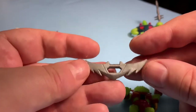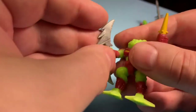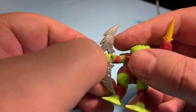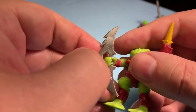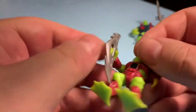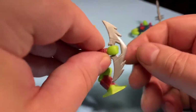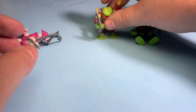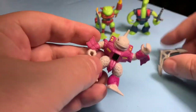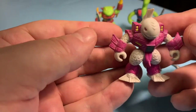There were four series — four years' worth of Battle Beasts. The first three series had 76 monsters total. The fourth series only had 36 figures; they were considered 'Laser Beasts' and were slightly different. But the first three series it was pretty much 76 different versions of this style of figure.